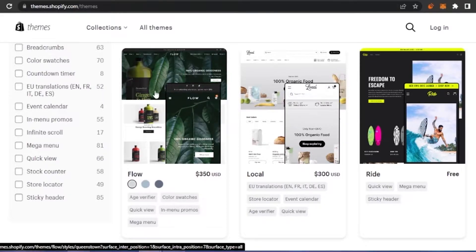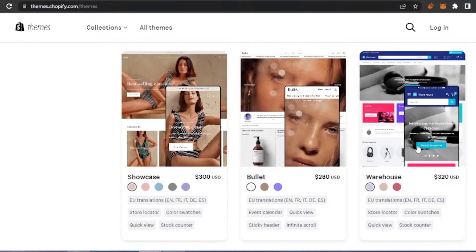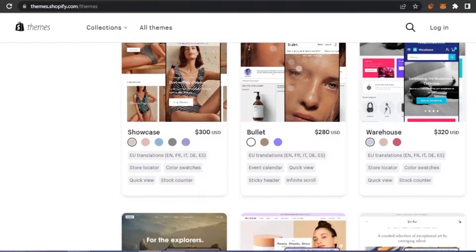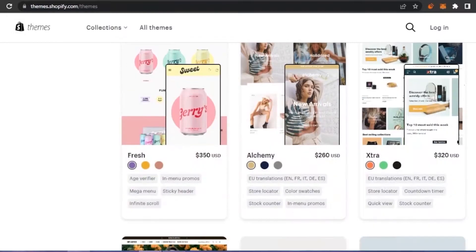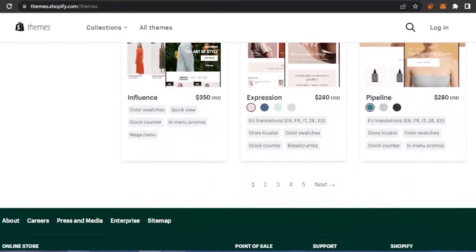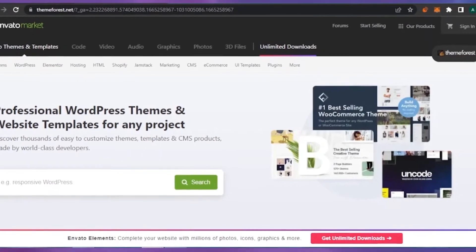The customization on this Shopify store theme is very minimal — it is attractive, but we'll see how much customization is available on Envato. Here you can paste a picture, add a header, etc., but it's very simple and minimalistic. The customization options are not as extensive as what's available on Envato Market. That was a quick overview of the themes on the Shopify theme store.